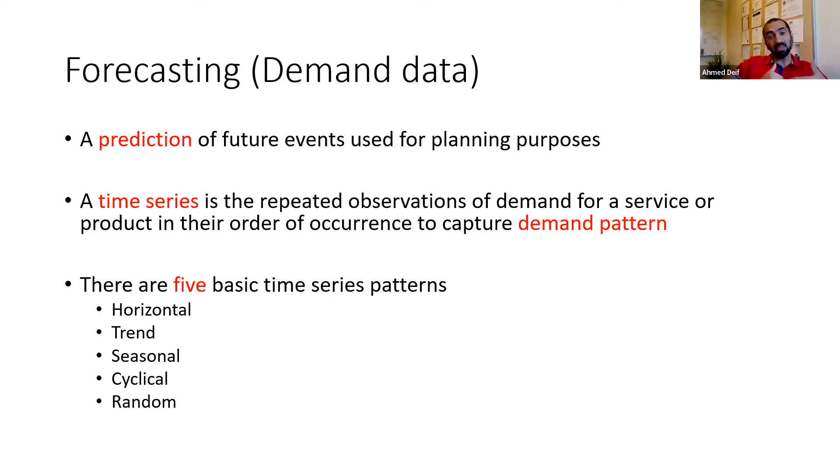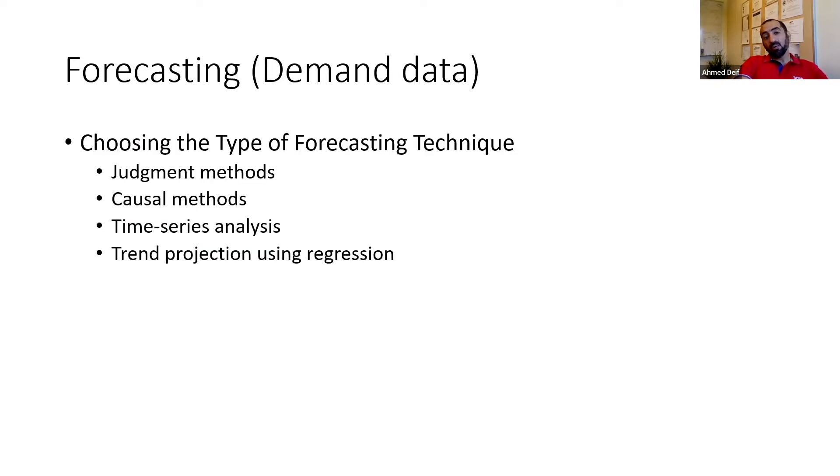There are multiple forecasting techniques. The judgment method is based on experience — least accurate, but often the only resort at the startup phase. Quantitative tools like causal methods, time series analysis, and trend projection using regression analysis are better at capturing demand patterns. Always remember that all forecasting activities will have error — nobody can predict the future 100% — but many will be meaningful enough to inform the next documents.